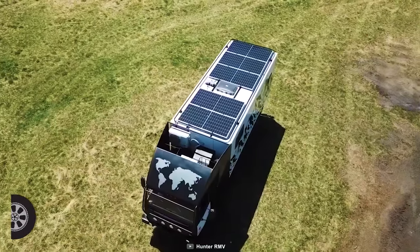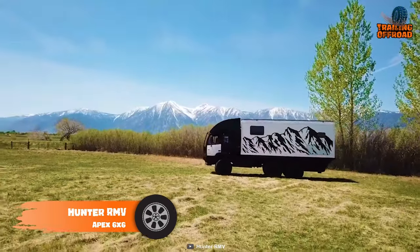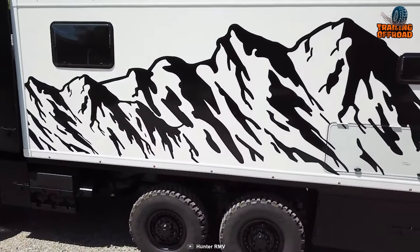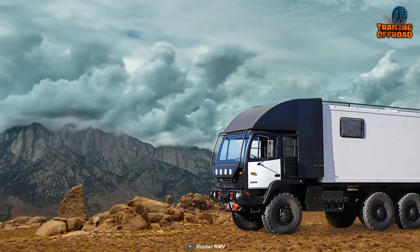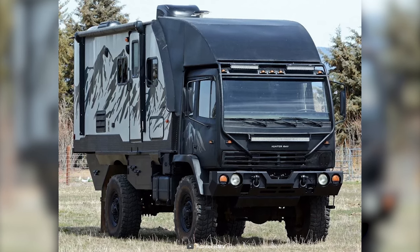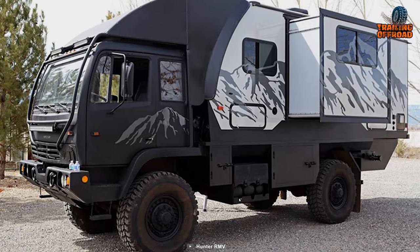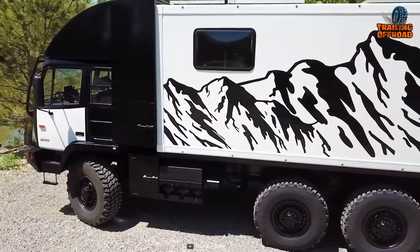The Hunter RMV Apex 6x6 is a repurposed ex-military vehicle that is overbuilt for extreme explorations. Hunter RMV specializes in transforming retired military vehicles into fully equipped overlanding trucks, and this Apex 6x6 is based on either an Acela Monterra GL 6x6 or a refurbished ex-military LMTV platform, making it a rugged and reliable vehicle for any adventure.